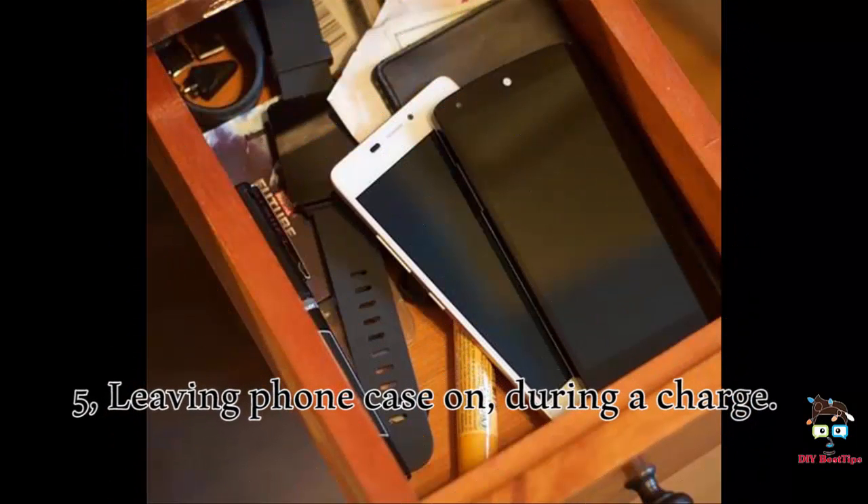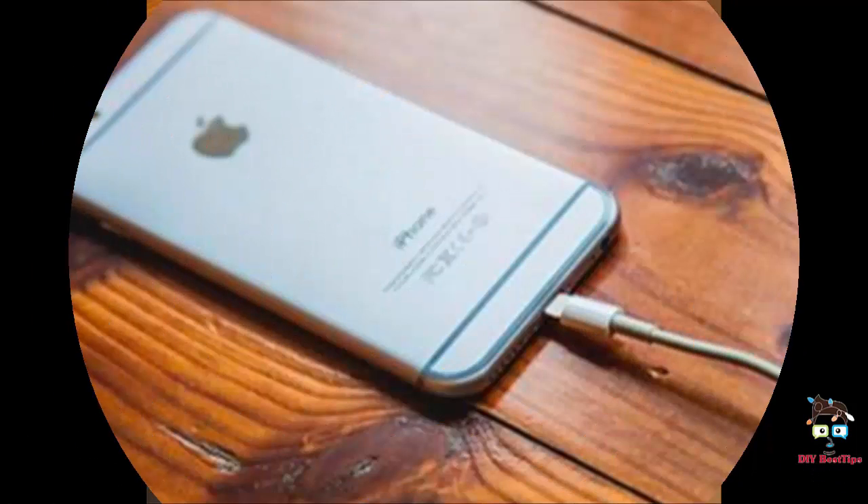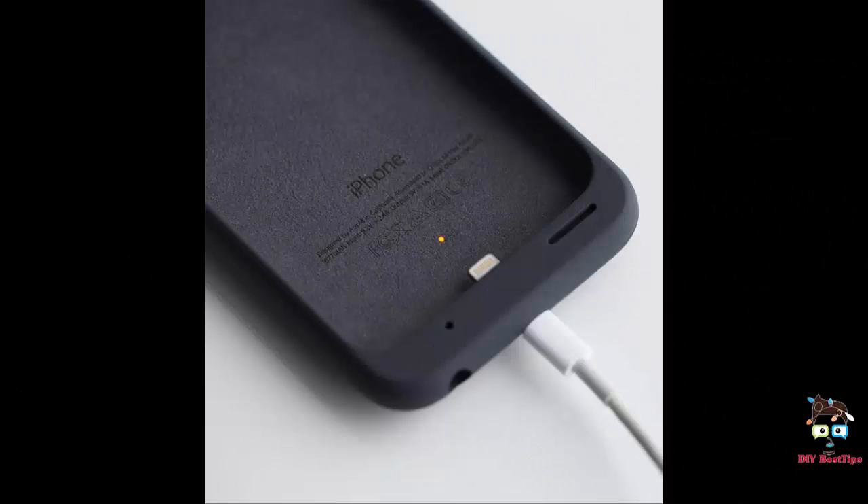5. Leaving phone case on during a charge. iPhone users might notice their phones heating up while charging or using apps, and this is sometimes because the case is causing the phone to overheat.